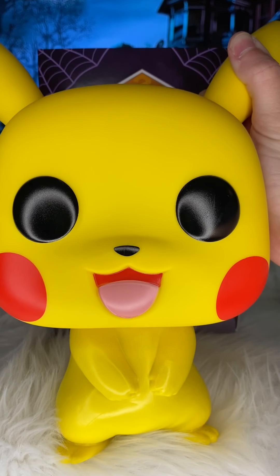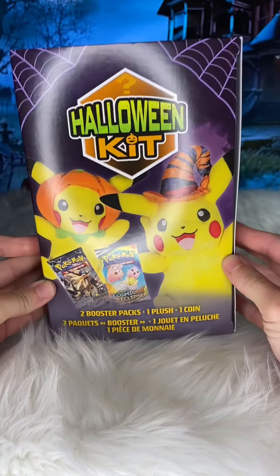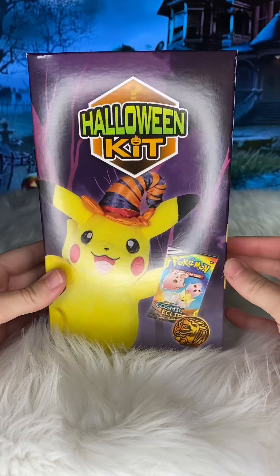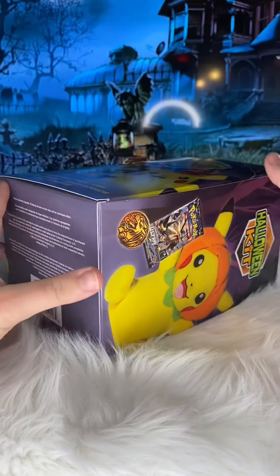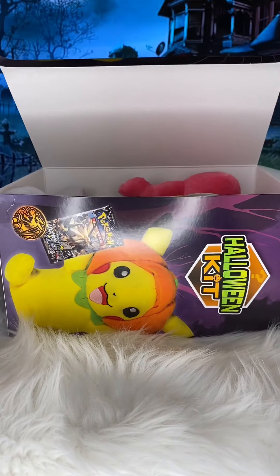Hey everyone, welcome back to the Night Howlers. Today we're going to be unboxing the Halloween kit. It comes with two booster packs, a plush, and a coin. We found this for $20 at Walmart. I already know I'm going to be disappointed and there's a good chance it's going to be a waste of money, but we wanted to showcase it on our channel because it is new this year.